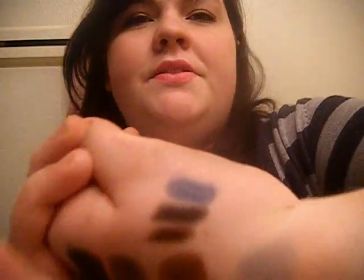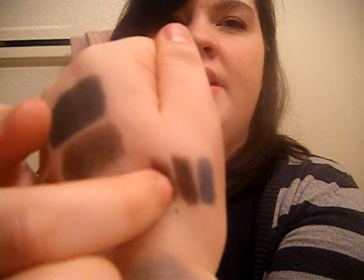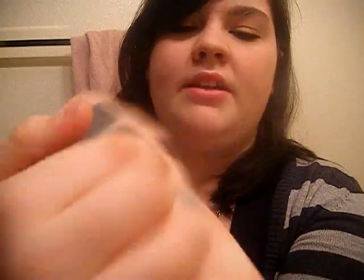I have three eyeliners. That's the blue one — it's kind of a sapphire color. That's the black one. And that is the brown one. I don't have any fun colors, sorry guys.